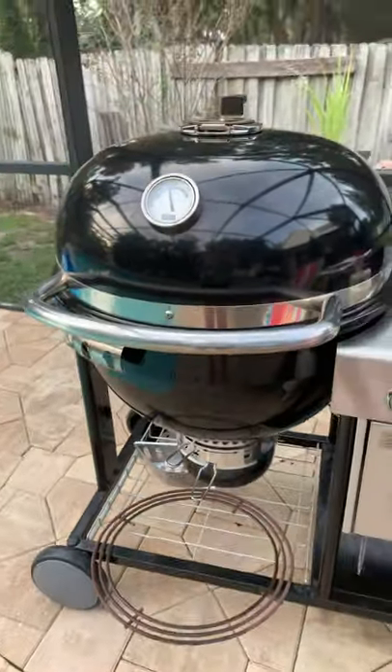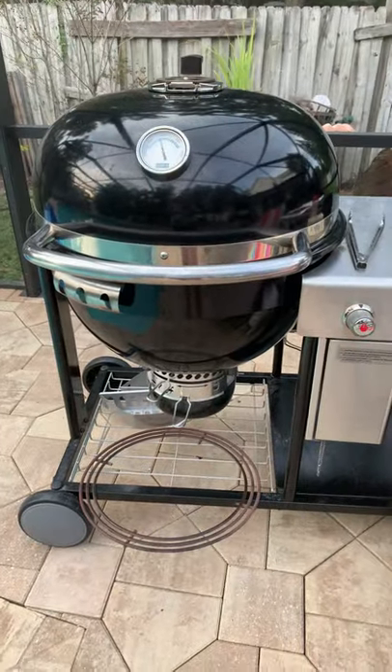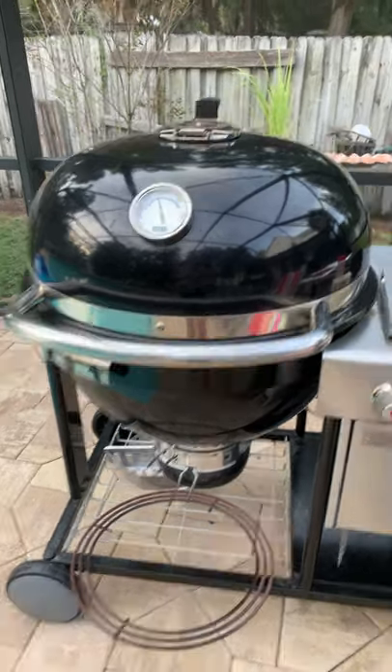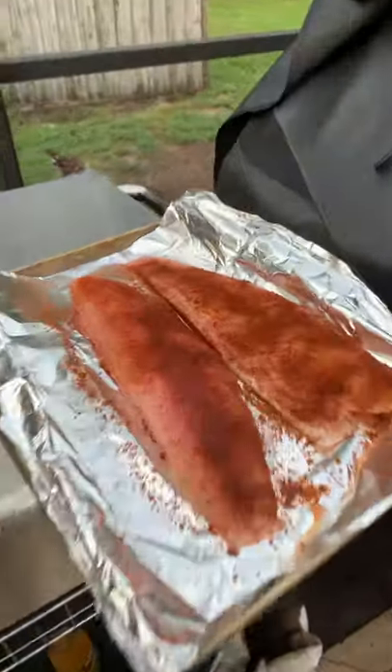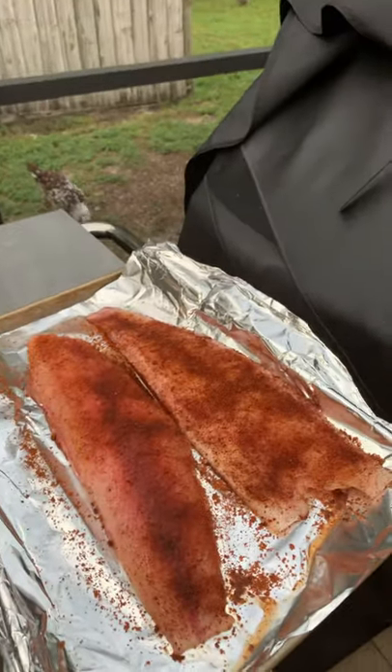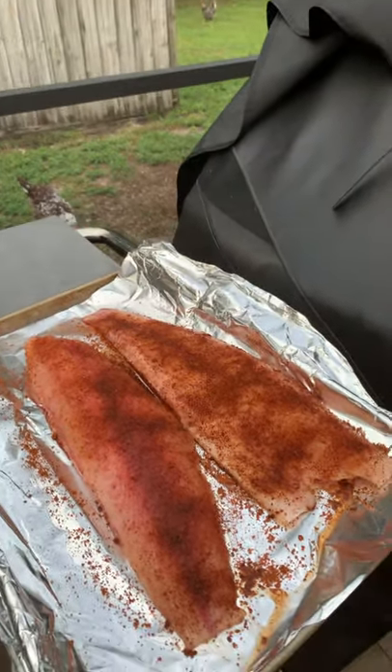We have the Weber Summit right over here — a nice big grill, you can get a lot of food on this thing. I will show you how those tacos turn out in just a little bit, but they're gonna be delicious. Please hit subscribe — thank you, girls can grill!